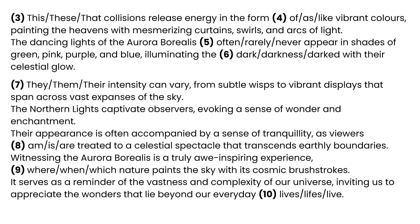[3] These collisions release energy in the form [4] of vibrant colors, painting the heavens with mesmerizing curtains, swirls, and arcs of light. The dancing lights of the aurora borealis [5] often appear in shades of green, pink, purple, and blue, illuminating the [6] darkness with their celestial glow. [7] Their intensity can vary from subtle wisps to vibrant displays that span across vast expanses of the sky.